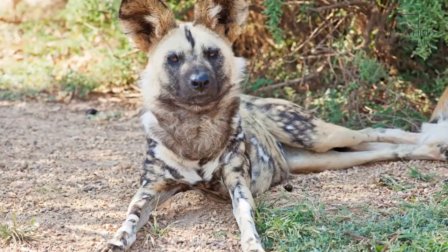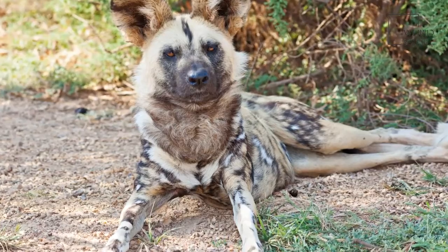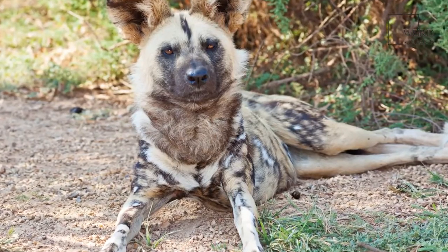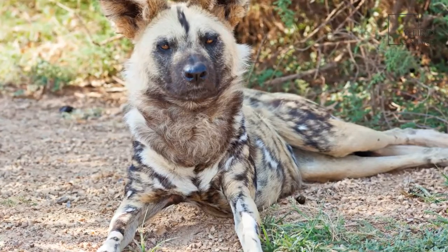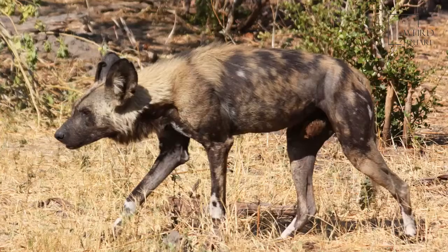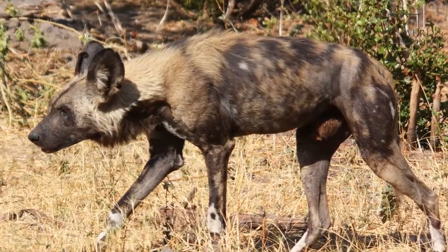Although the African wild dog's prey is often much faster, the chase can last for miles, and it is this dog's stamina and perseverance that makes them so successful, along with their ability to maintain their speed. Hunting as a pack also means that the African wild dogs can easily corner their prey.